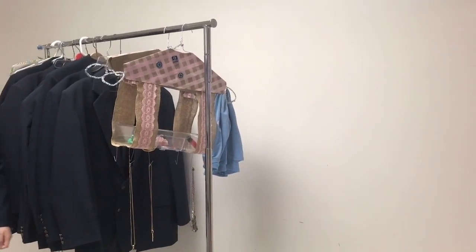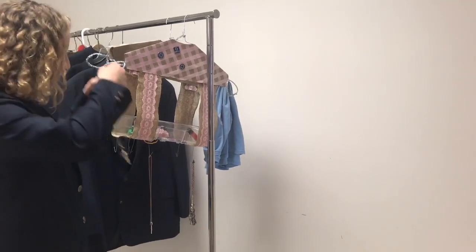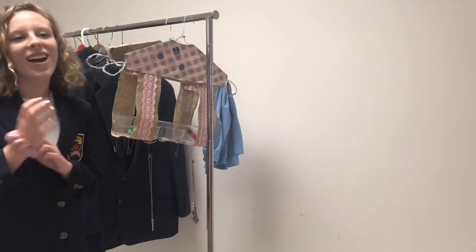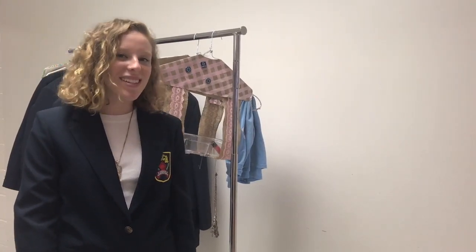Here comes one of our valued customers, Ella, who gets ready in the morning by using our product every day. I just love this product. It streamlines my morning routine and keeps my room organized from all the clutter of my accessories.